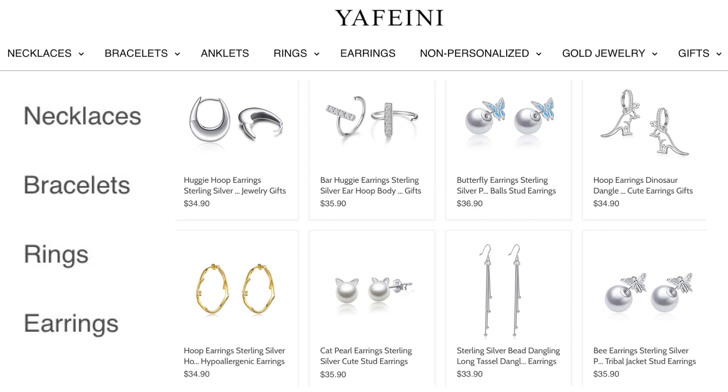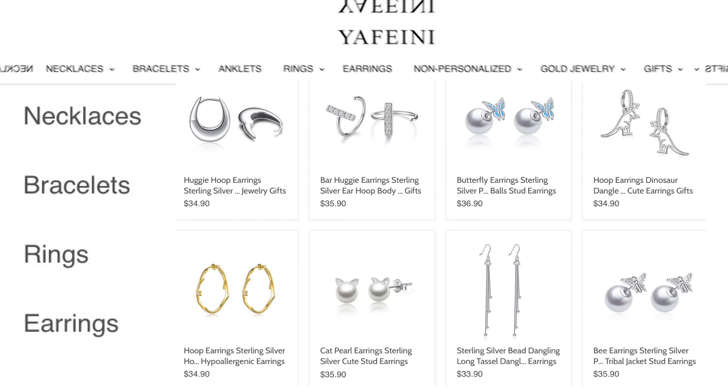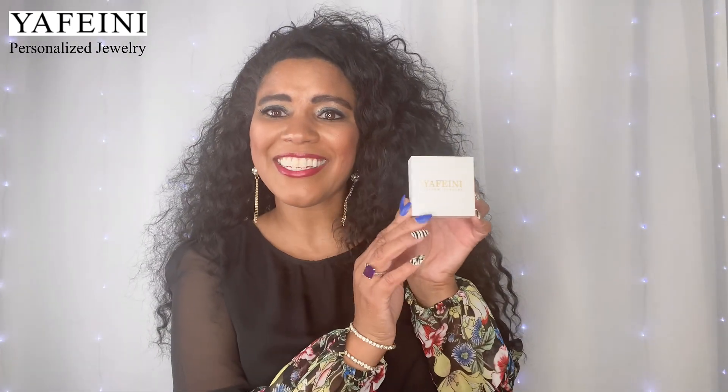Now let's jump into the necklace that I got. It came in a little bubble-wrapped envelope, which I'm not sure what I did with, but it was packaged really well. You have a little box like this — super cute, says Yuffini Custom Jewelry right on it. It's a super cute box, and you just drop it open.